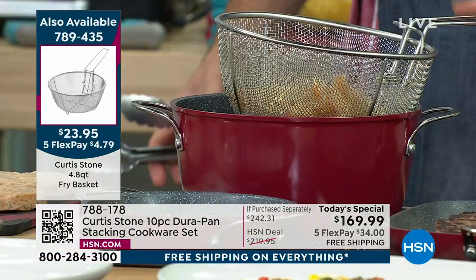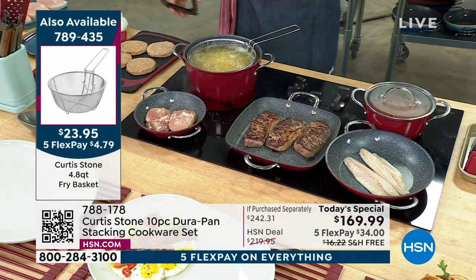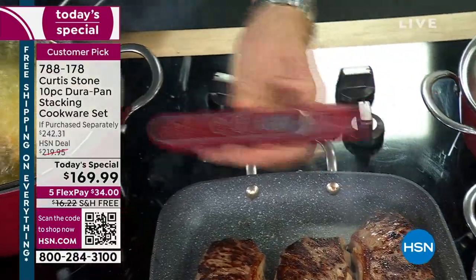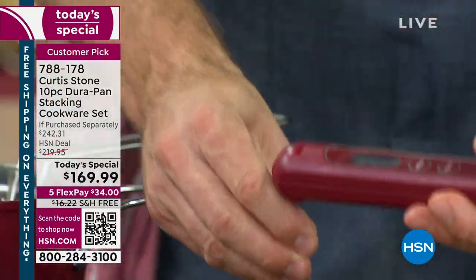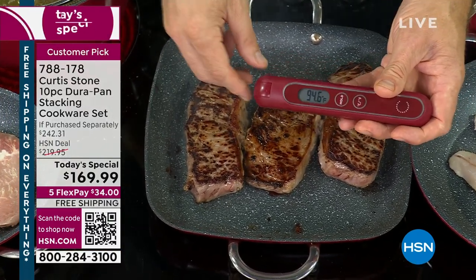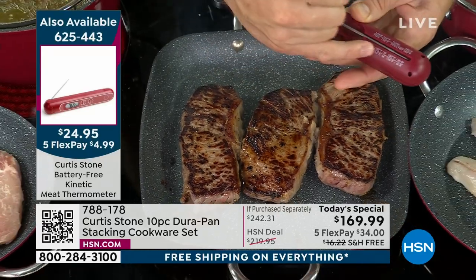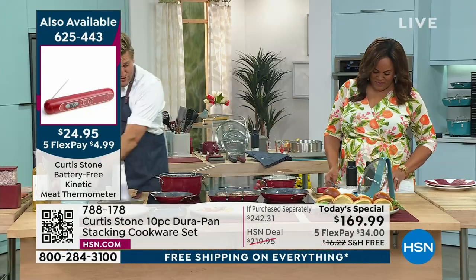It's a 4.9-quart, essentially a 5-quart stockpot — just a dream tool. I don't know whether my steaks are done, but it doesn't matter because I've got my kinetic thermometer. It doesn't require a battery — it just comes to life by giving it a quick little shake. All of these little items — even this little guy — free shipping. The apron I'm wearing, we've reduced it to less than $10, and it's free shipping. This is telling me an internal temperature of 95 degrees, which means less than rare — so we're going to keep cooking.